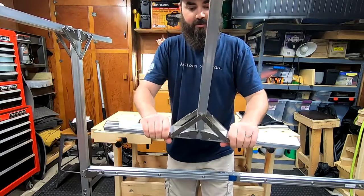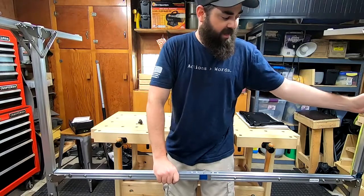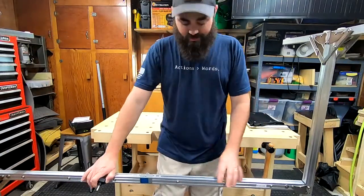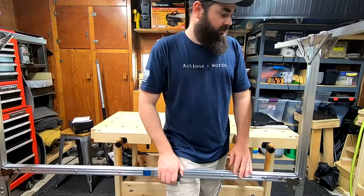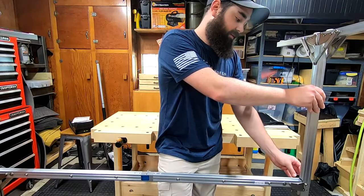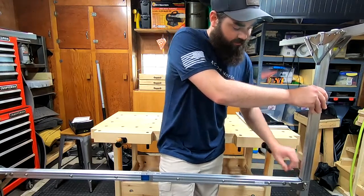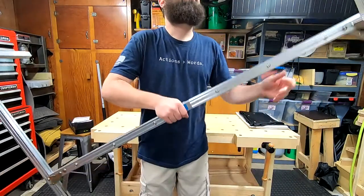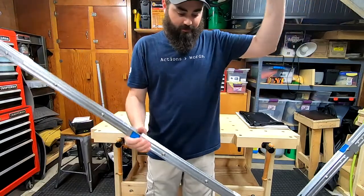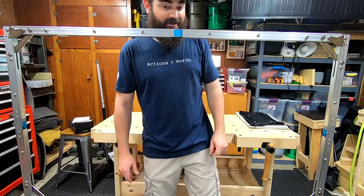It snaps all together really fast. Notice I'm doing this upside down — if you try the other way you might need two people. Just step on the bottom, brace it with your thigh, grab the frame, put the screw in, and you're good. You can set this up single-person. Just be careful not to hit anything since it's aluminum — watch out for low electrical lines or light fixtures.